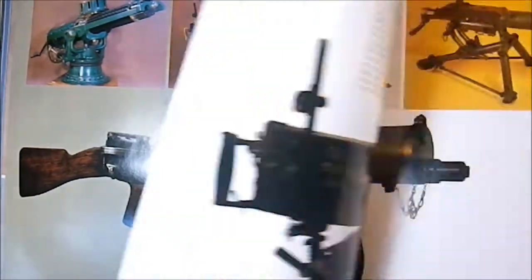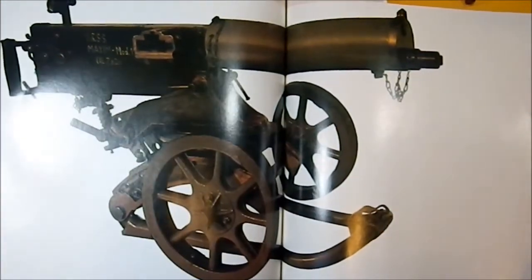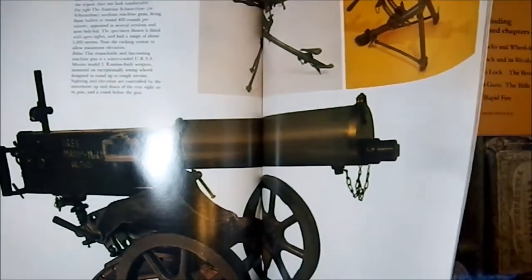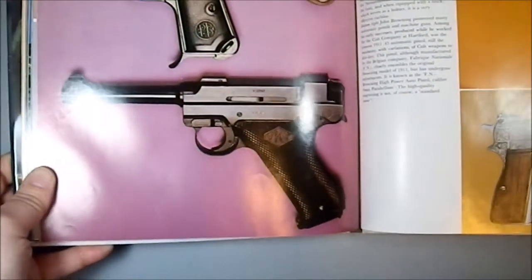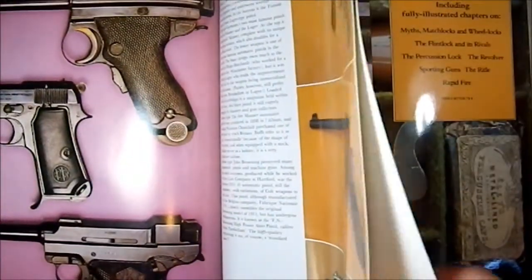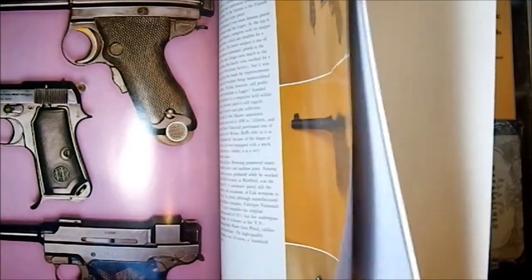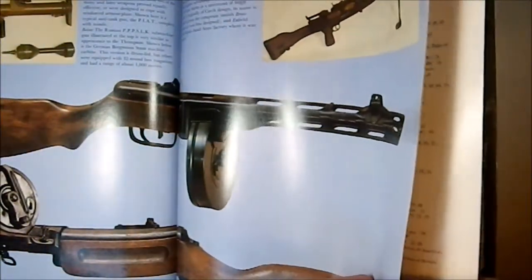The Thompson submachine gun was aimed at ranchers and such, going after varmints. We have the Maxim, we have the classic Luger, and then the broom-handled Mauser. More submachine guns.